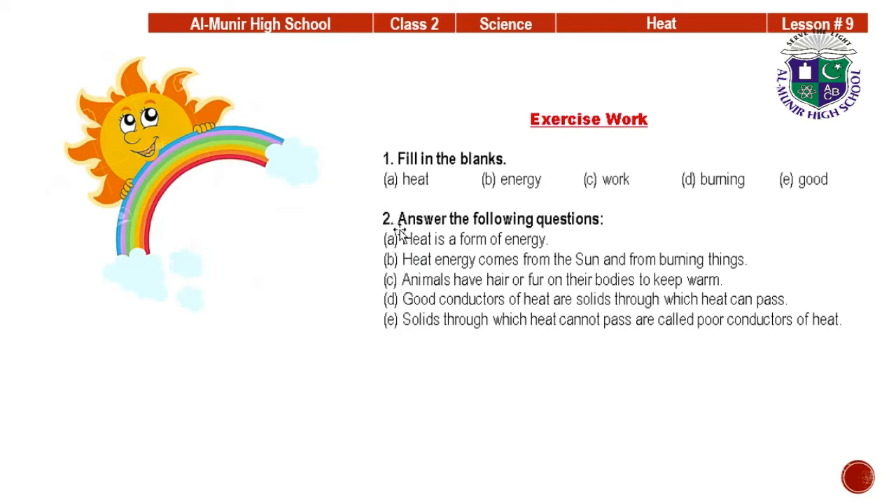Now it's your copy work — answer the following questions on your copy. Question A: What is heat? Heat is a form of energy. Question B: Where does heat energy come from? Heat energy comes from the sun and from burning things.